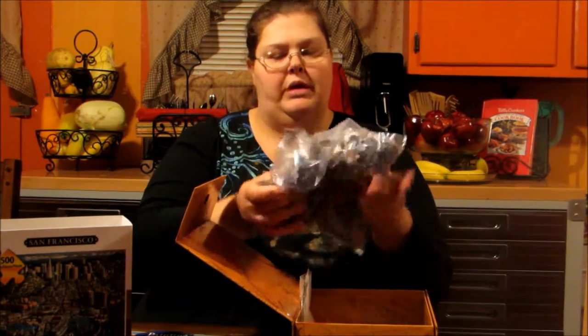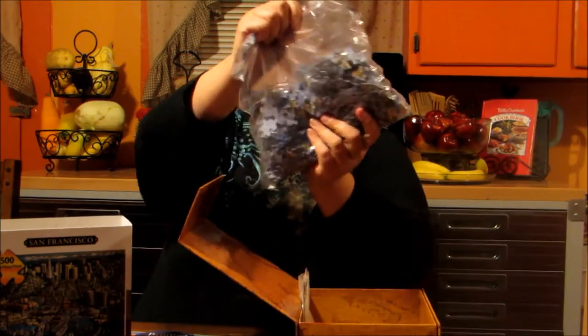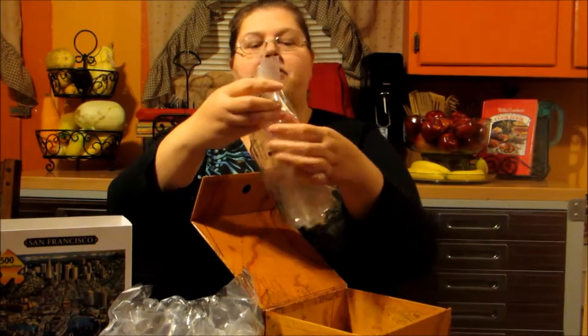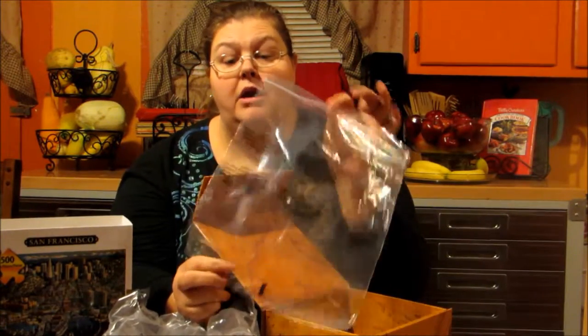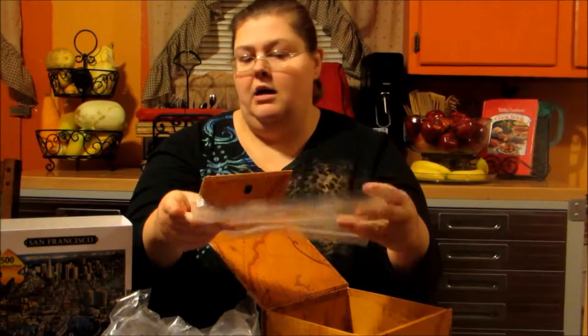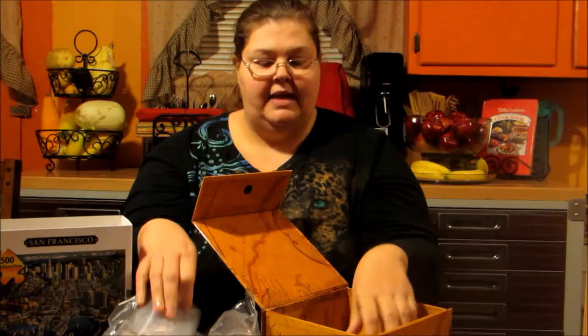Inside you're going to find your puzzle. Like I said, we're going to put this together in the new year. It's very nice. Now it comes in this bag, but when you're done with it, they thought of everything. They gave you another bag to put your puzzle pieces in when you're done with it. If you're not going to mat it, you just put it in here, zip it up and it's going to be safe in here.